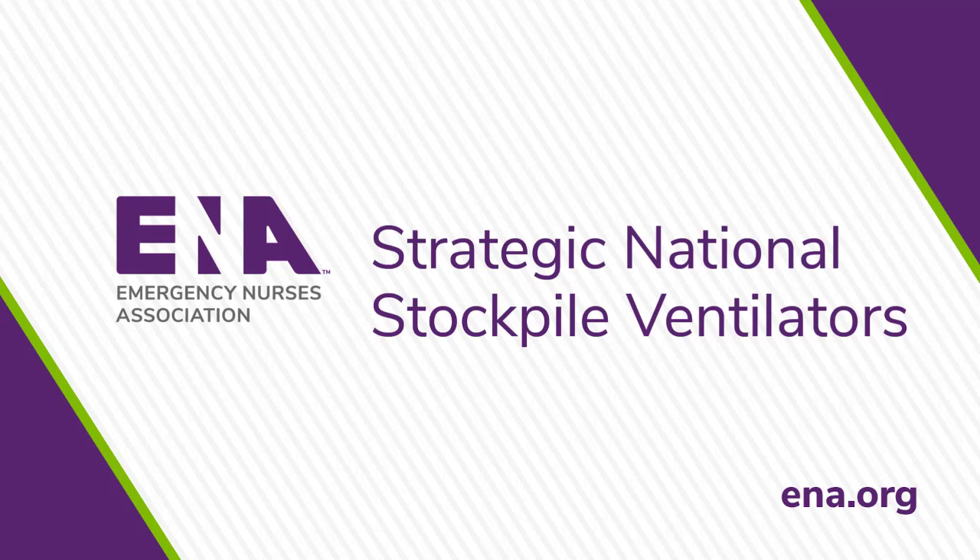Pandemic events present multiple challenges to the health care environment, and in cases of infectious disease outbreaks like COVID-19, most hospitals won't have enough respiratory therapists to manage all of the vented patients. This will impact emergency departments, as it may be necessary for emergency nurses to manage not only the patients, but the ventilators.